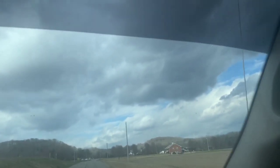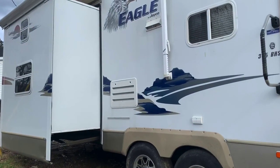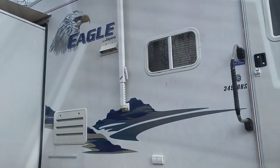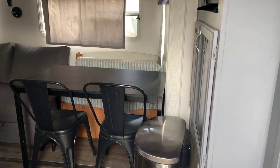Shalom! In today's video we are finally going to show you our new RV, our home sweet home. Here is the walkthrough — stay tuned. When you first walk into the RV you're going to come to the kitchen and living room area.